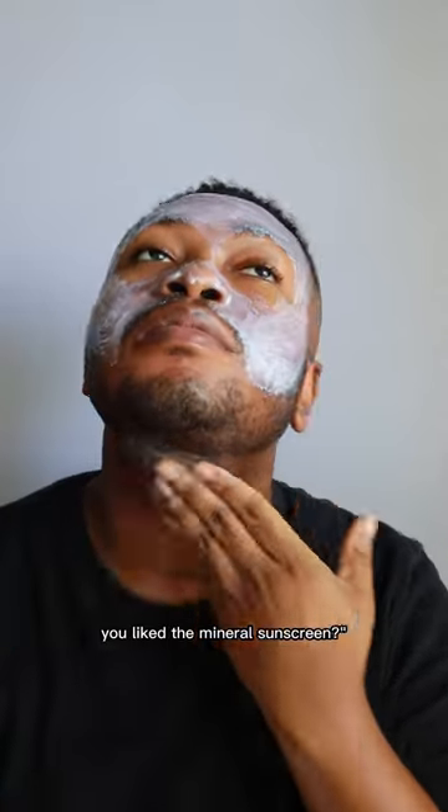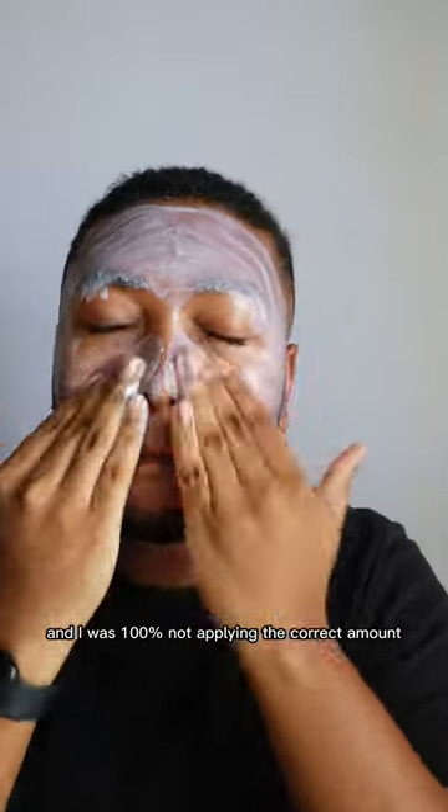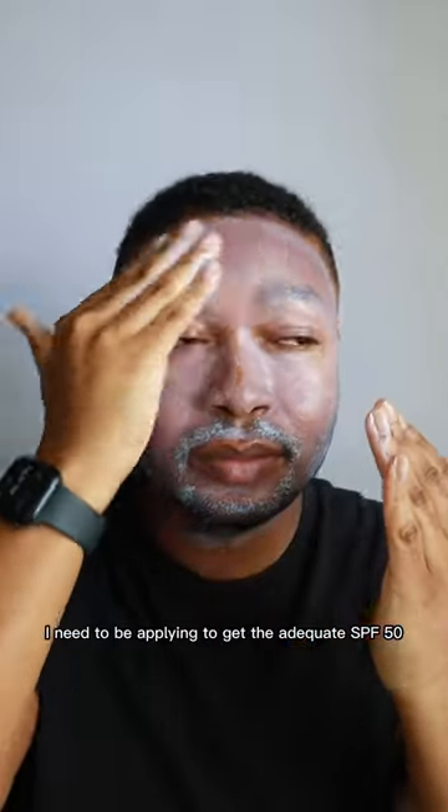You may be thinking, whoa, Rashaun liked a mineral sunscreen? Well, this was the SPF I used back in like 2018, and I was 100% not applying the correct amount. Now that it's 2022 and I know the proper amount I need to apply to get adequate SPF 50 sun protection, we'll see if I still like it and if it still works for me.